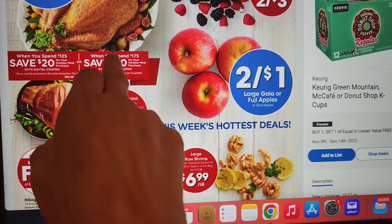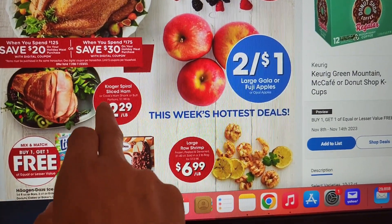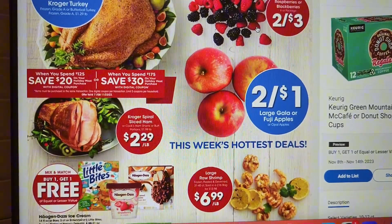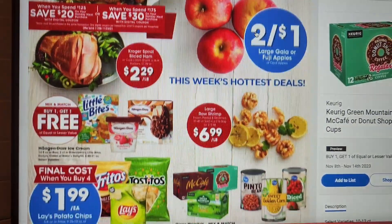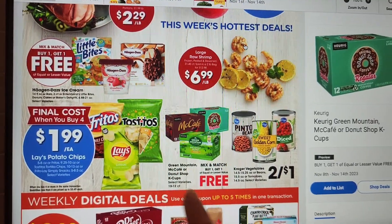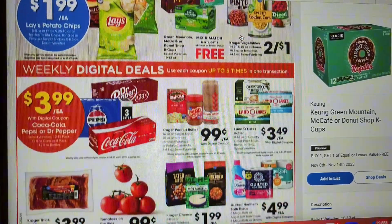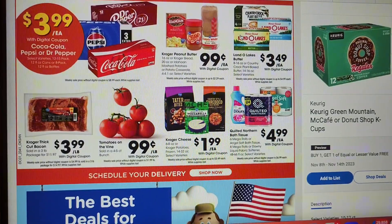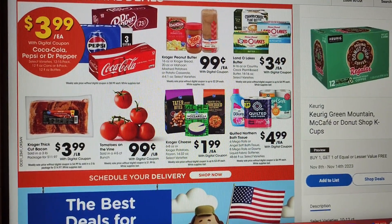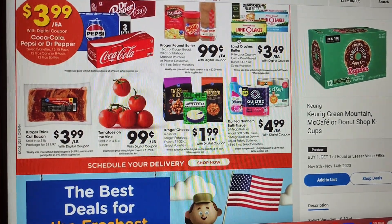You might just spend that much buying your holiday meal, so that's a little something. We have spiral sliced ham at $2.29 a pound, Gala or Fuji apples two for a dollar. Some canned goods — buy one get one free. Peanut butter, butter. Tomatoes sold in a four to six count bunch, 99 cents a pound. Kroger bacon $3.99 a pound in a three-pound package.